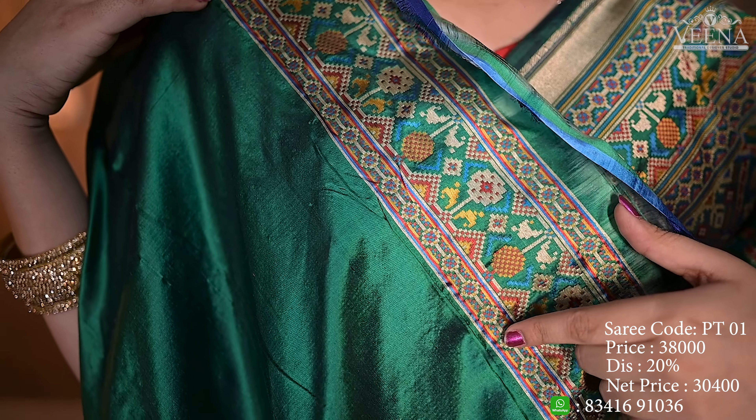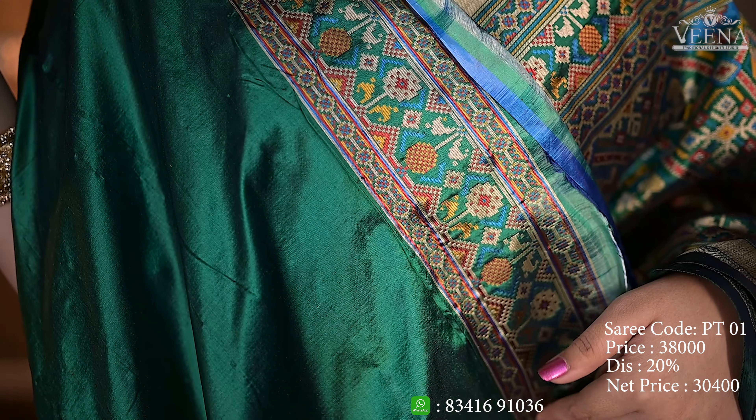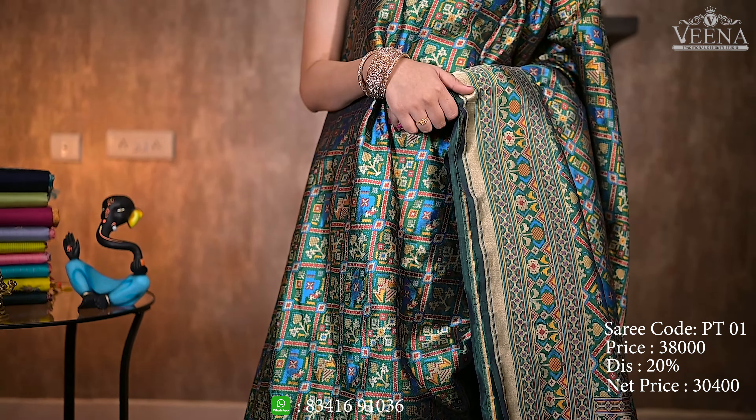I have a blouse with the pattu sari. I have a board with this blouse. This color combination is very good. This is a very rich look.